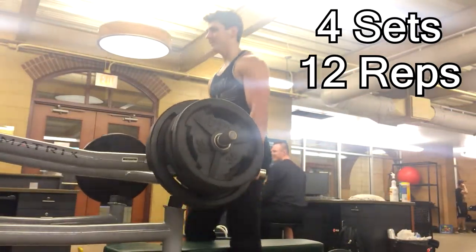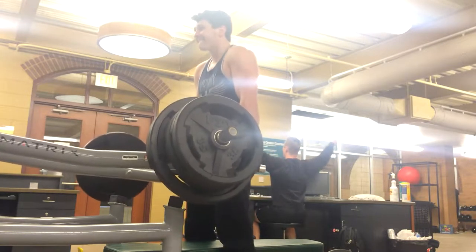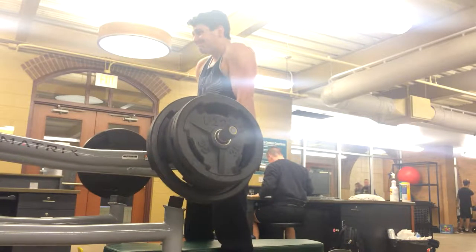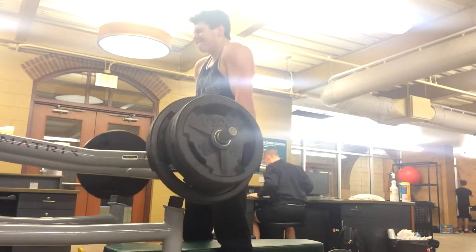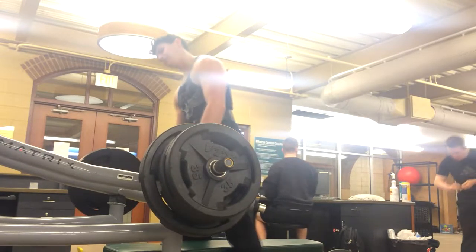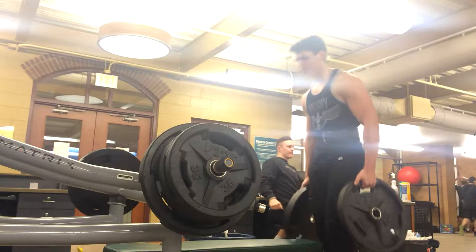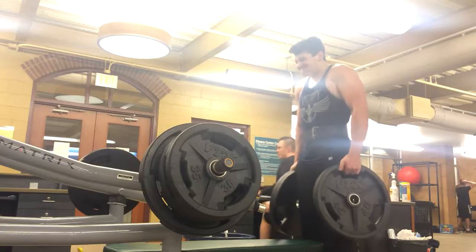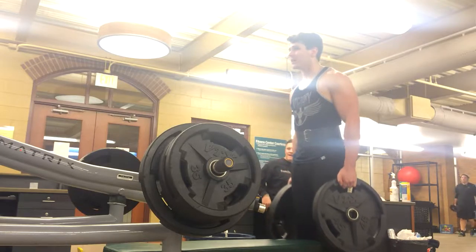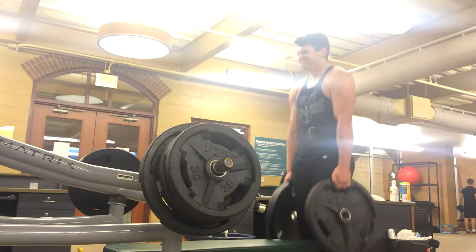Obviously the way to counteract that is to keep changing up the stimulus in some way, so the body always has to keep changing to adapt. We can predict what the change is going to be based on the difference we apply in the stimulus. How do we differentiate the stimuli? It depends on what your goals are. This is where I would first look at your set and rep range. I'm making this very cut and dry — it is a little more complicated than this — but this is just a basic overview. There's a lot more science that goes into these rep ranges and set ranges.